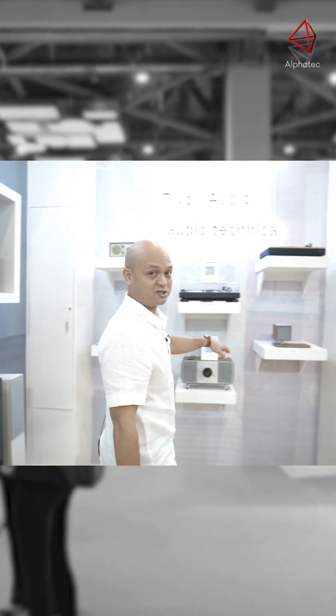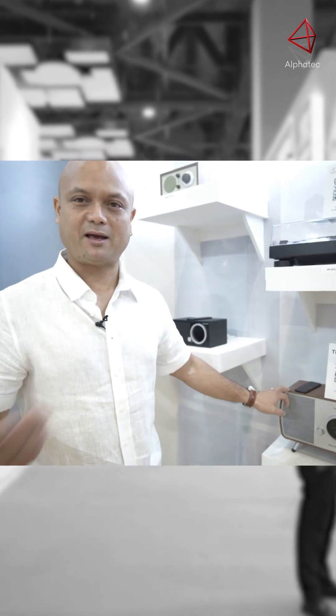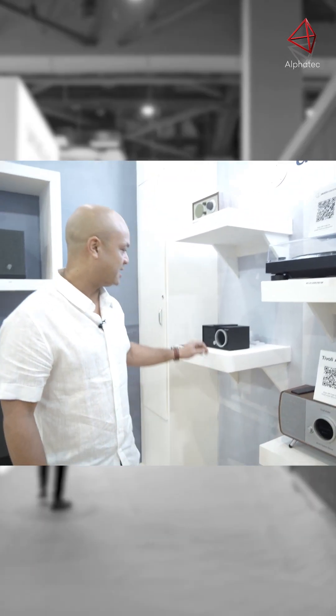Here we have brought in a few brands — a company called Tivoli Audio which focuses on streaming technologies. The smallest ones have Bluetooth built-in, the larger ones have Wi-Fi, AirPlay, Bluetooth, and Chromecast.